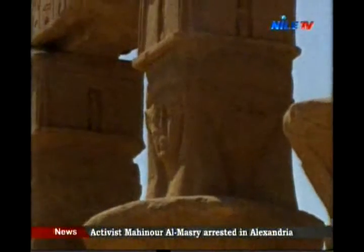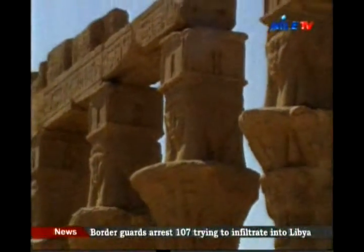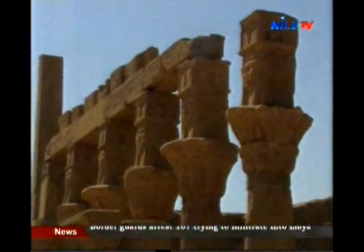The most ancient monument here belongs to the 25th dynasty's king, Taharqa, in 700 BC.